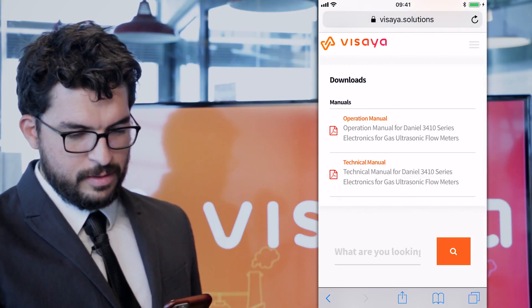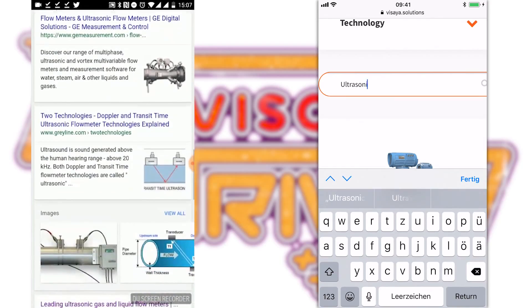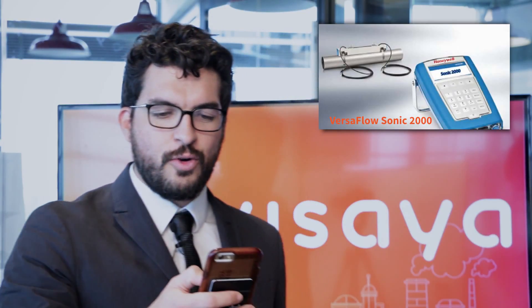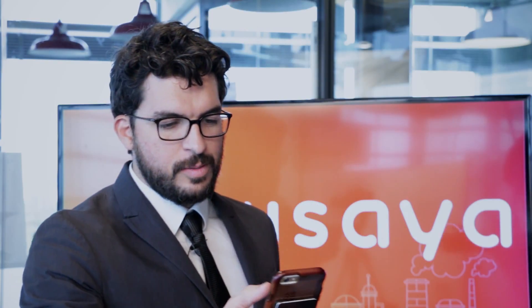Bailey thinks she has one, but the host checks it and says no — that's not correct, it's not clamp-on. Bailey can try again. She then finds a Versaflow one — the Versaflow clamp ultrasonic flow meter. That's correct! The host asks where the specification is.